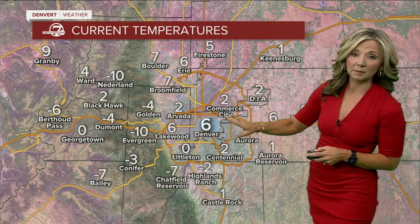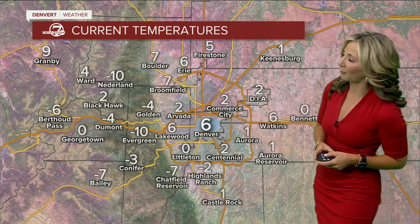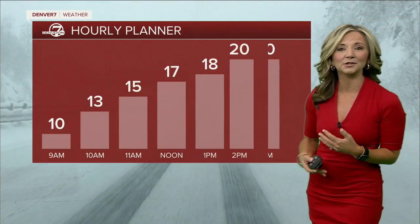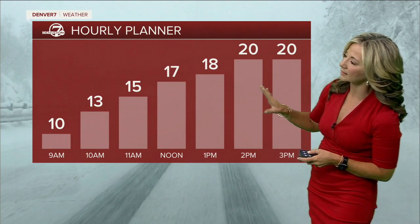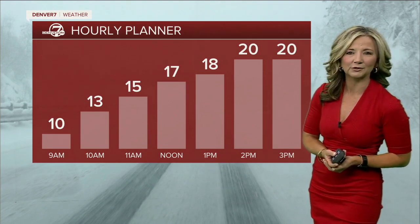Right now as you're stepping out the door: 2 degrees in Commerce City, at least above zero out at the airport. 2 degrees in Golden, though you're below zero — 4 below. Evergreen is right now 10 degrees below zero. It's going to be one of the coldest mornings on our Super 7 day. Things will gradually warm up from here, but highs today are only in the teens to low 20s. Denver is right around 20 to 23 this afternoon — about 30 degrees below normal.